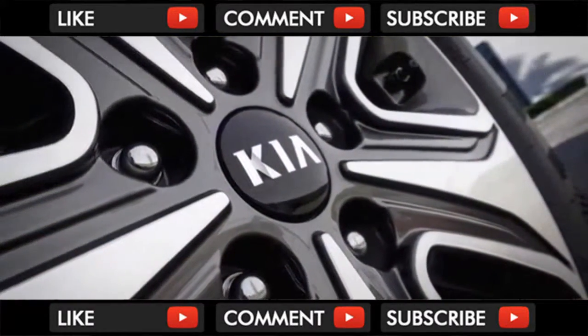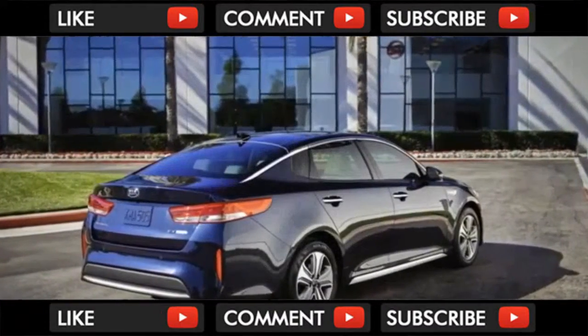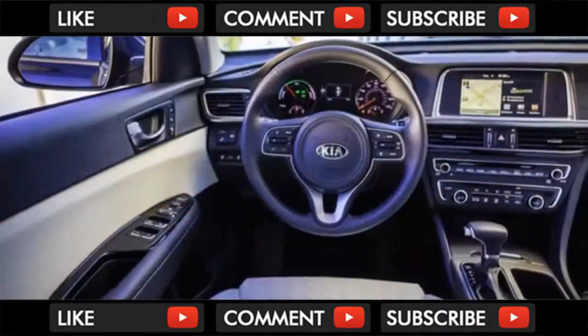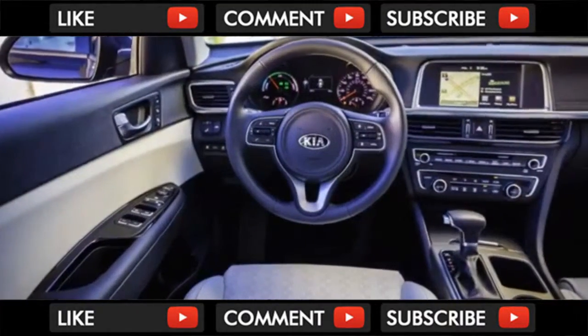Inside, the Optima Hybrid is comfortable and subdued, favoring a driver-centric cockpit with a more formal atmosphere. Style takes a backseat to substance in the Optima Hybrid. The dashboard materials and layout are secondary to the knobs, buttons, and controls that dominate the center stack.